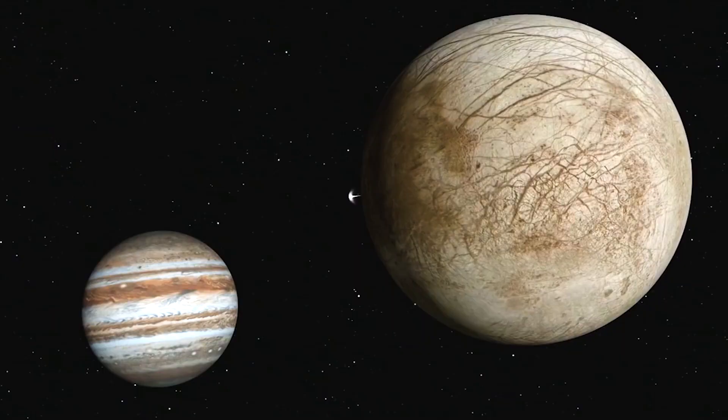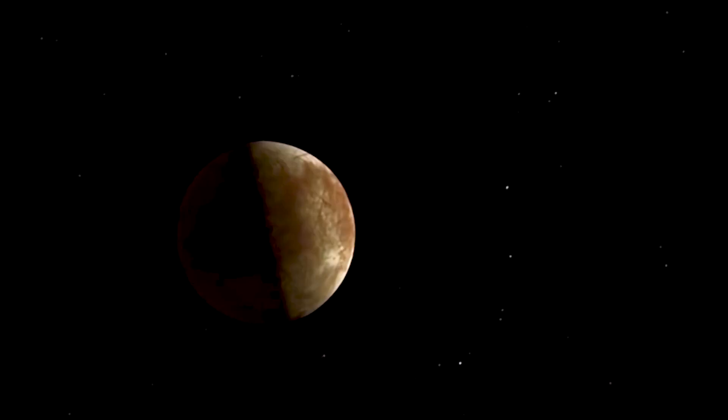Earth is definitely a water planet, and Europa is truly a water planet. If you compare the amount of water that's in that ocean to the amount of water that's on Earth, it's about three times the amount of water.